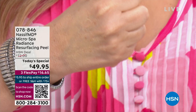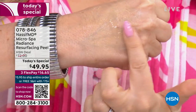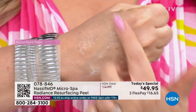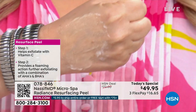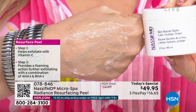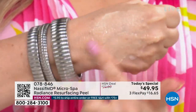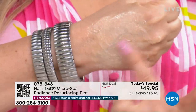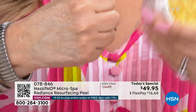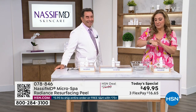The Micro Spa Radiance Resurfacing Peel will reduce your pores, soften and brighten the skin, smooth out texture, and provide antioxidants. When you're done, the three-step process finishes with the skin barrier balm, which protects the skin moisture barrier so you don't lose hydration after treatment. This prepares your skin like a perfectly clean canvas, working seamlessly with all your other skincare products. And by the way, it smells amazing — like fresh orange citrus.